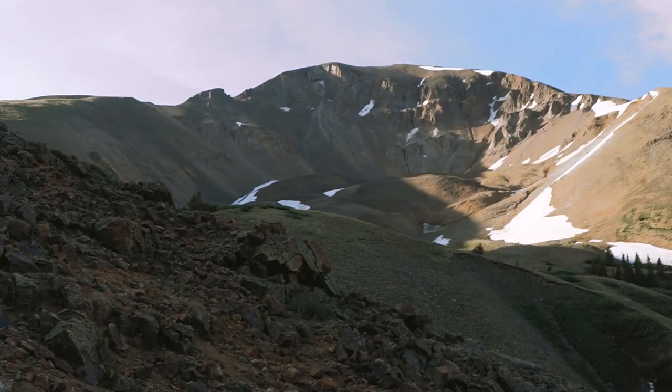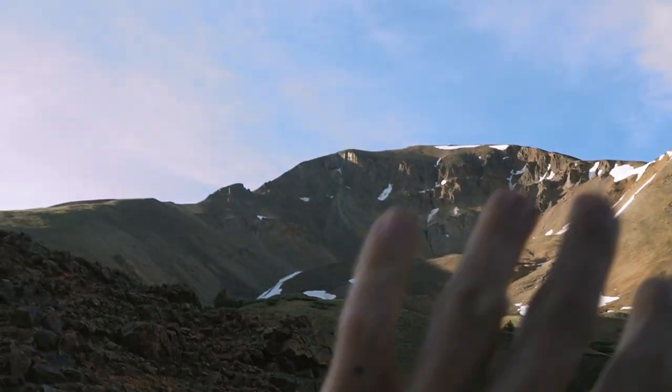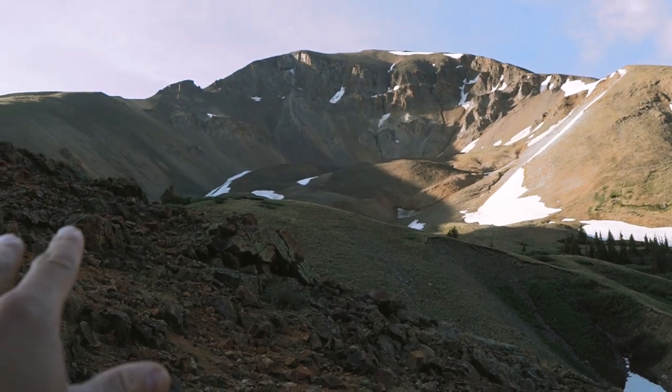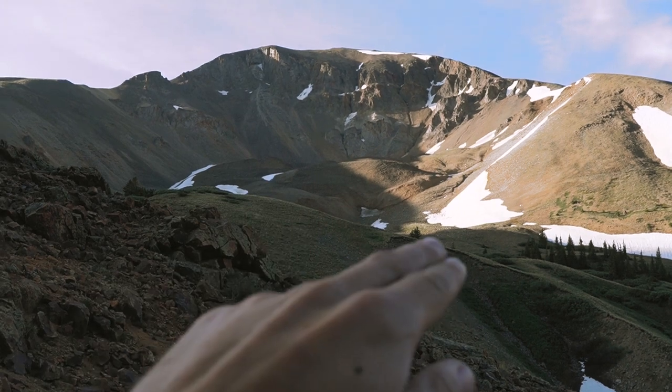Alright guys, for this shot right here — got the sun hitting the mountain from this angle, nice blue sky. I'm gonna go stand on that rock right there and frame this entire shot. I really like this shot because it's got a lot of depth. It's got this layer here, a layer there, and another layer there. So it really gives dimension to the photograph.